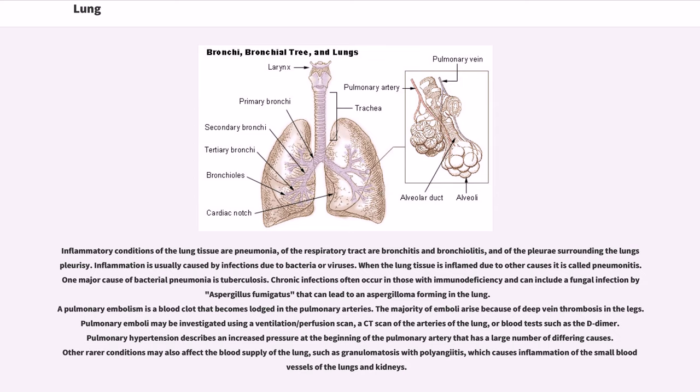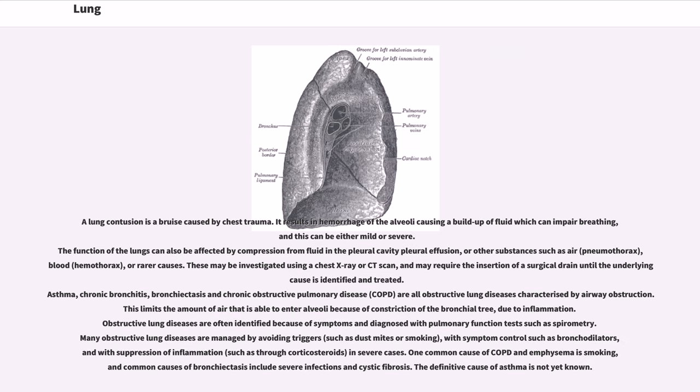The majority of emboli arise because of deep vein thrombosis in the legs. Pulmonary emboli may be investigated using a ventilation-perfusion scan, a CT scan of the arteries of the lung, or blood tests such as the D-dimer. Pulmonary hypertension describes an increased pressure at the beginning of the pulmonary artery that has a large number of differing causes. Other rarer conditions may also affect the blood supply of the lung, such as granulomatosis with polyangiitis, which causes inflammation of the small blood vessels of the lungs and kidneys. A lung contusion is a bruise caused by chest trauma. It results in hemorrhage of the alveoli causing a buildup of fluid which can impair breathing, and this can be either mild or severe. The function of the lungs can also be affected by compression from fluid in the pleural cavity — pleural effusion — or other substances such as air (pneumothorax) or blood (hemothorax).